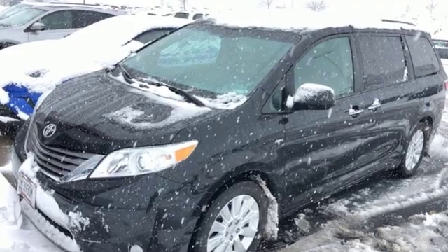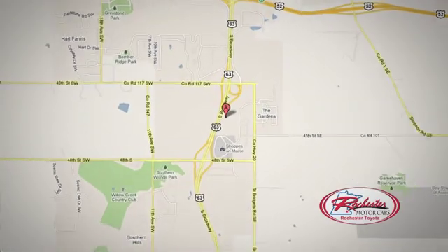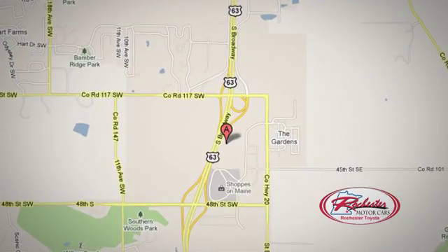See it for yourself when you take it for a test drive. 63 South in Rochester, Minnesota. Click or stop in today. We're conveniently located between 40th Street and 48th Street Southeast on Highway 6.